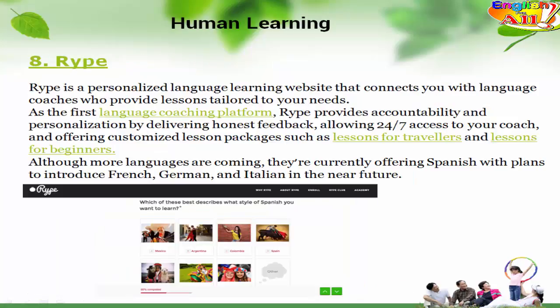Human Learning. 8. Rype. Rype is a personalized language learning website that connects you with language coaches who provide lessons tailored to your needs. As the first language coaching platform, Rype provides accountability and personalization by delivering honest feedback, allowing 24/7 access to your coach, and offering customized lesson packages such as lessons for travelers and lessons for beginners. Although more languages are coming, they are currently offering Spanish with plans to introduce French, German, and Italian in the near future.